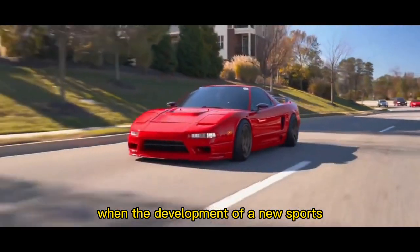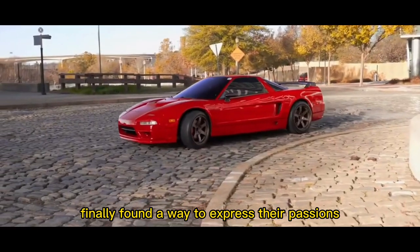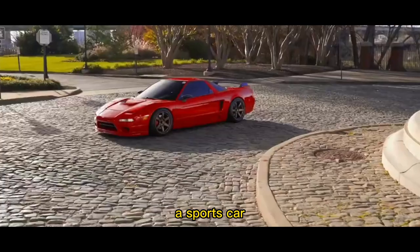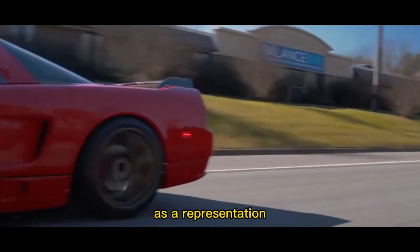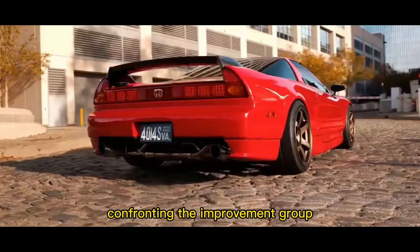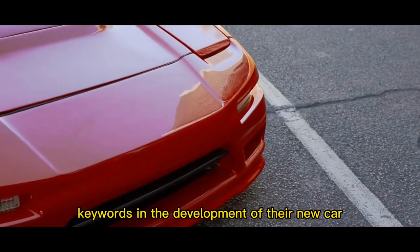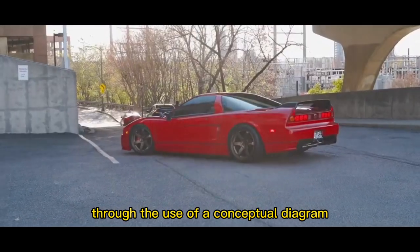When the development of a new sports car began in earnest in the fall of 1985, Honda's development engineers finally found a way to express their passions. A sketch of the NSX exterior showed a sleek profile inspired by an F-16 fighter jet. What specific characteristics would a sports car possess as a representation of the Honda name? This was the defining question facing the development team, and they repeatedly engaged in significant discussions in pursuit of an answer. They eventually began to define key words in the development of their new car — codename the NSX — once their direction had been determined through the use of a conceptual diagram.